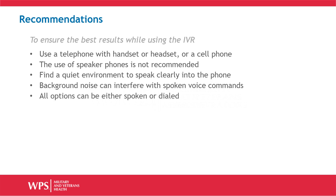To ensure the best results while using the IVR, use a phone with a handset or headset, or a cell phone. The use of speaker phones is not recommended. Find a quiet environment to speak clearly into the telephone. Background noise can interfere with spoken voice commands. All options can be either spoken or dialed.